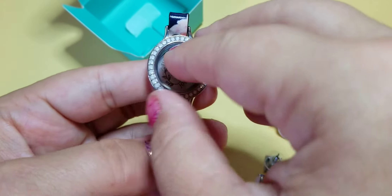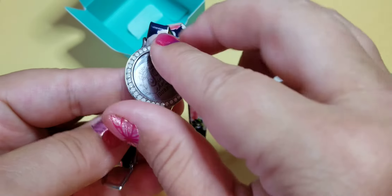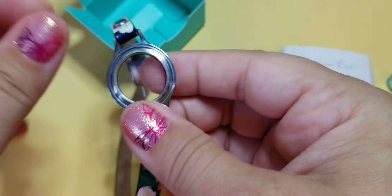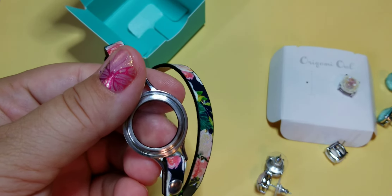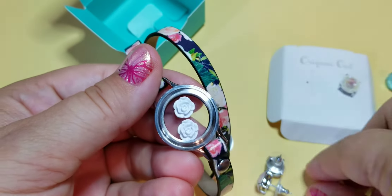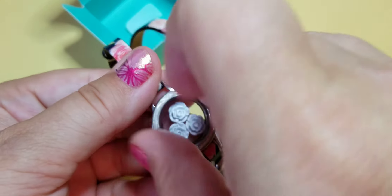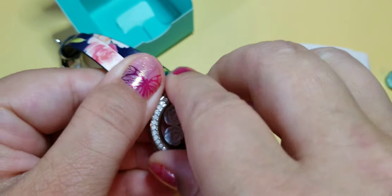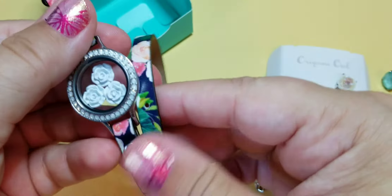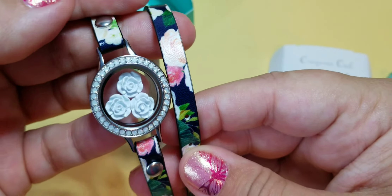So if you've been looking for a wrap bracelet to start your collection with, this is perfect. One of the things I really liked when playing with it — I picked out three of my favorite charms. I love flower charms, so I picked out three of my favorite flowers, including one of our current white roses, and added this white oval face to it. Isn't that gorgeous? Yeah, I like it a lot.